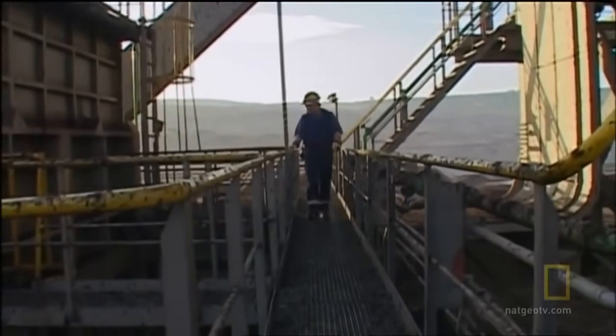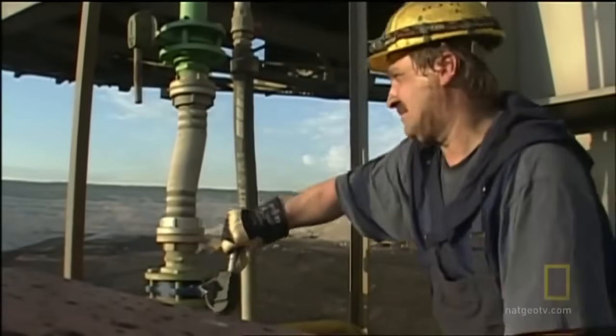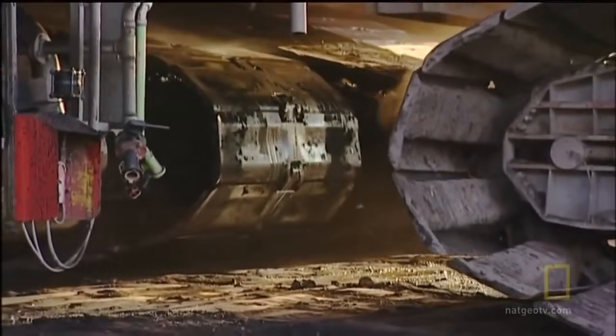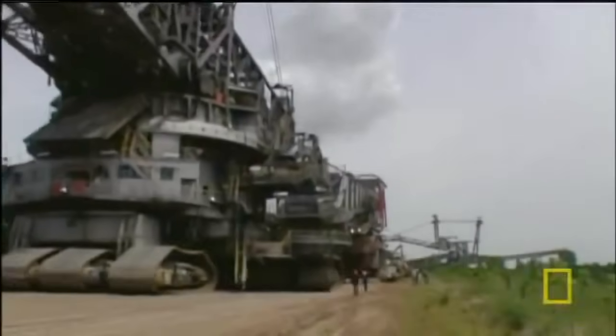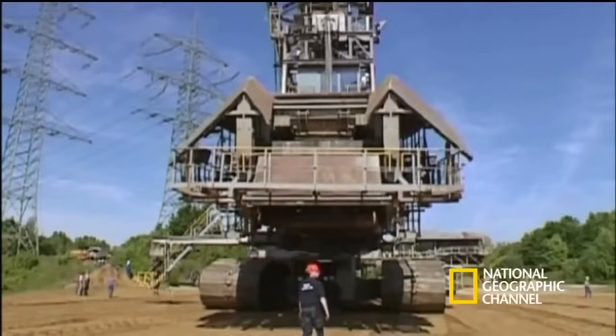It's not unusual for the team to walk over six miles during a shift. However, the machine's maximum speed is less than half a mile per hour. A 13-mile trip can take about three weeks because of the challenges of crossing roads, avoiding power lines, and the slow speed of the machine.